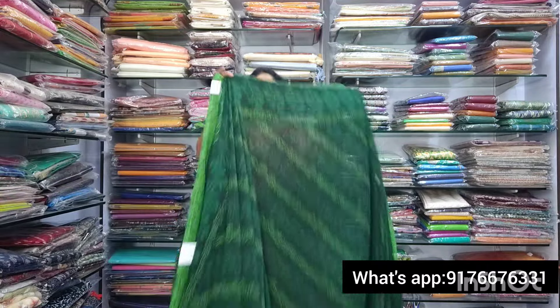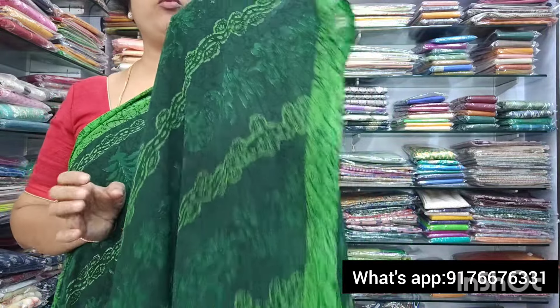The last saree is saree no.10. It is a dark bottle green — a beautiful dark bottle green. The material is very soft and the design is super. It has a lovely pallu and a simple blouse. This is also 850 plus shipping. For any of these sarees, send a screenshot on WhatsApp. Thanks for watching this video. Namaste.